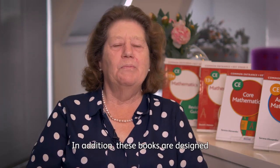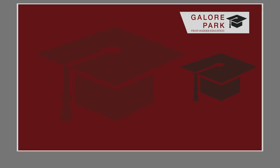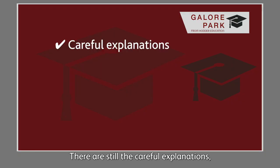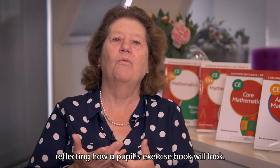In addition, these books are designed to be even more helpful to teachers. There are still the careful explanations, the clearly worked examples, and the writing of the digits in the squares reflecting how a pupil's exercise book will look.